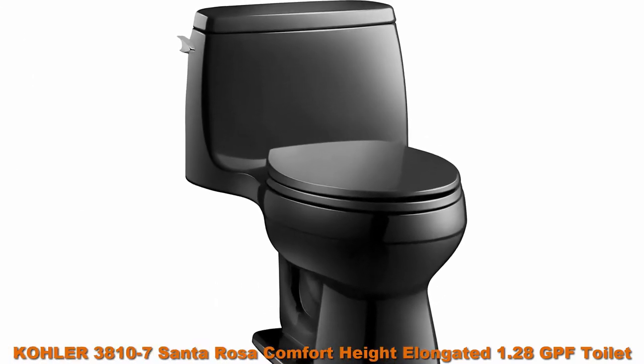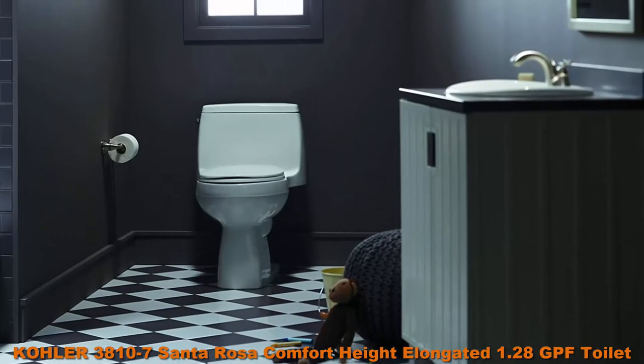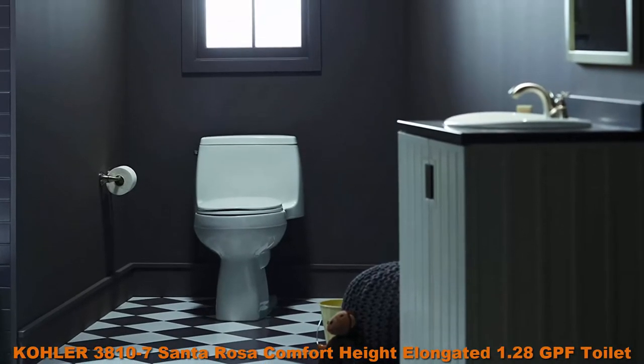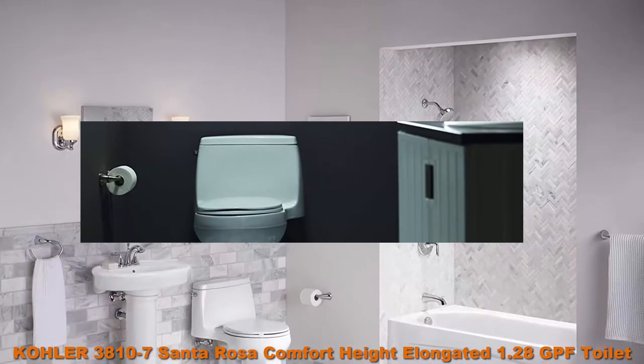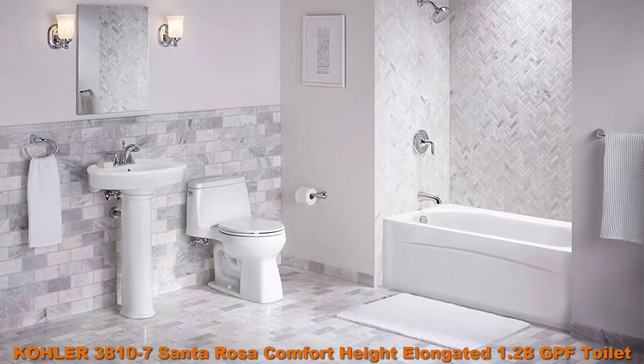Number two: Kohler 3810-7 Santa Rosa Comfort Height elongated 1.28 GPF toilet with AquaPiston flush technology and left-hand trip lever, black. One-piece toilets integrate the tank and bowl into a seamless, easy-to-clean design. Comfort Height offers chair-height seating that makes sitting down and standing up easier.